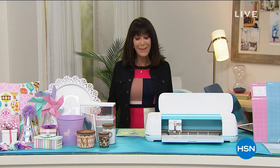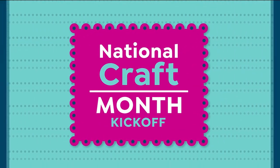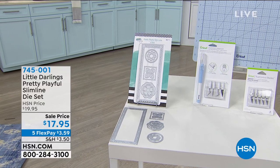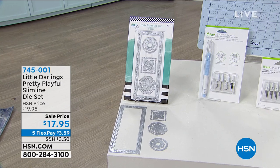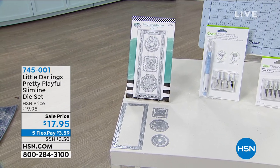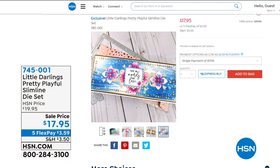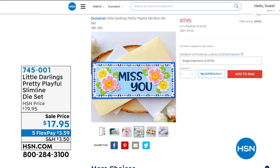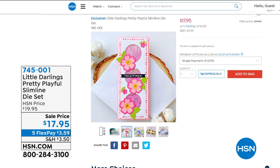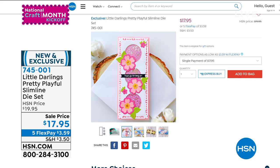Before we talk about our Today's Special, a couple of other items coming up later in the hour. This one — Little Darlings — already incredibly popular. It is the Little Darlings Pretty Playful Slimline Die Set, available today at a price dropping from $19.95 to only $17.95 on five flex pay. You create beautiful slimline toppers with one pass through your die cutting machine — gorgeous pattern detailing, fun shapes, lots of details. This is the only airing.